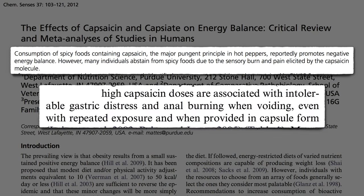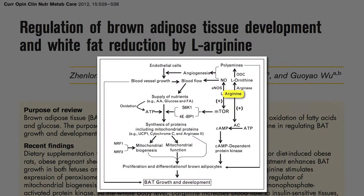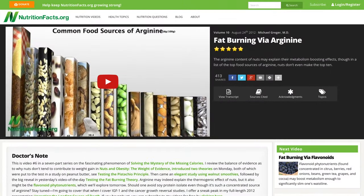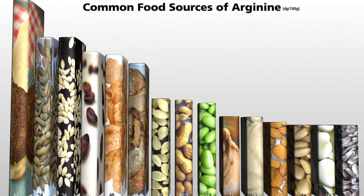So are our only two options for boosting brown fat to freeze our legs or burn our butts? Arginine-rich foods may also stimulate brown adipose tissue growth and development through a variety of mechanisms, which just means eating more soy foods, seeds, nuts, and beans.